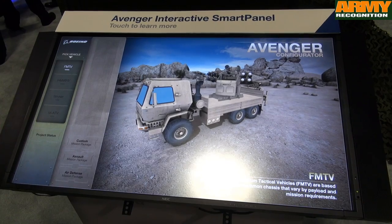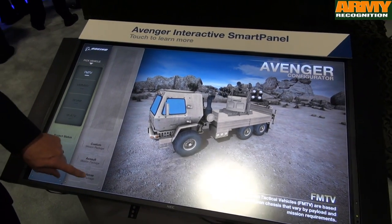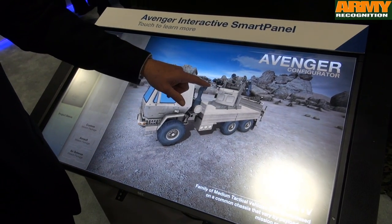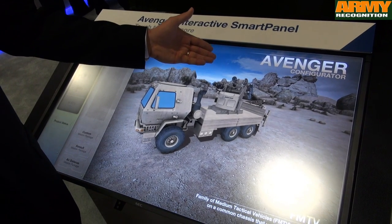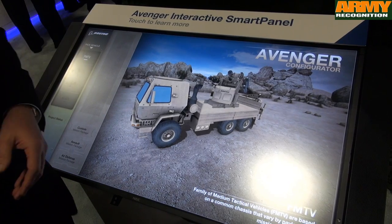It's a great cost-effective solution that Boeing is offering worldwide. Looking at the different air defense configurations, they use different surface-to-air missiles, direct-fire capability, and some of our high-energy lasers that we can mount on these configurations.